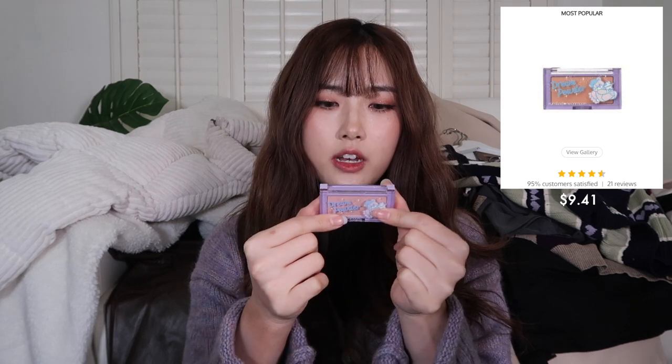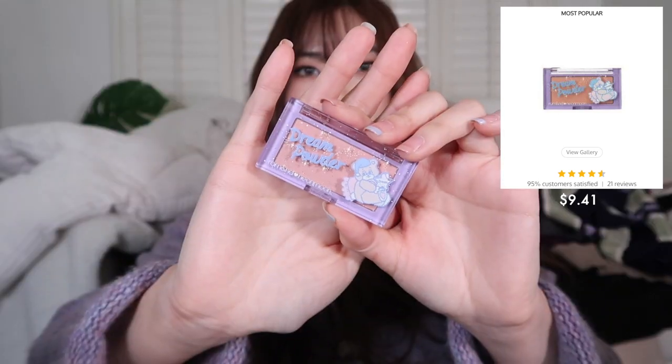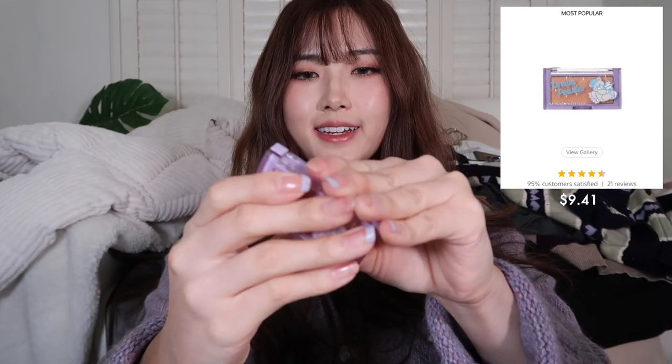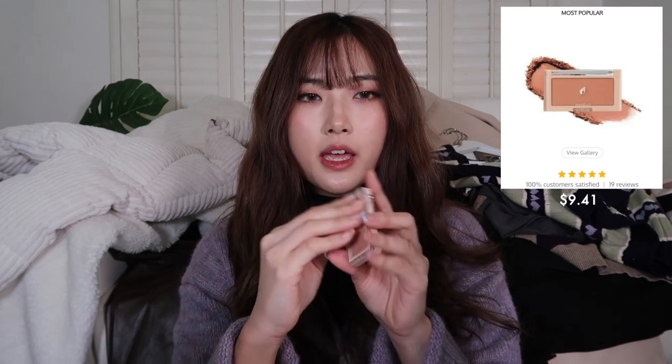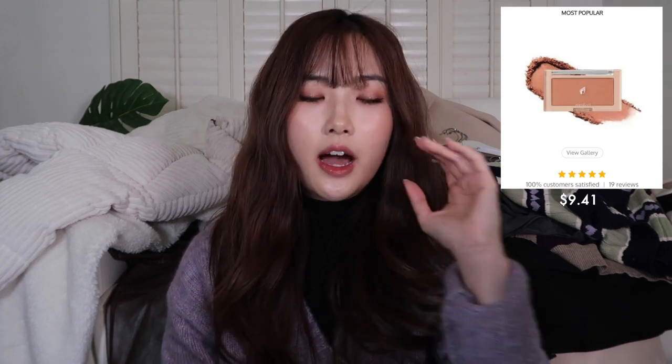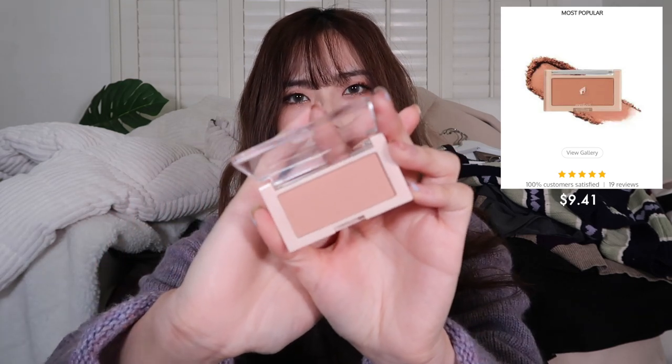I also got the Romand blush from the Neon Moon collection in No. 1 Dream Powder — the packaging has a bear on a pillow. It's a very light salmon color and I want to use it as a base blush. I also got the Romand Better Than Cheek blush in No. 7 Pear Chip, which I'm wearing on my cheeks today. It's a beige, nude beige shade — very pretty. What I love about Romand blushes is that they minimize pores with a pore blur effect.